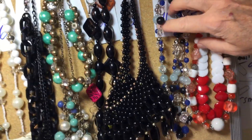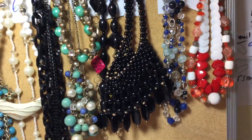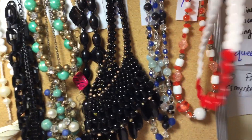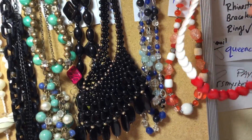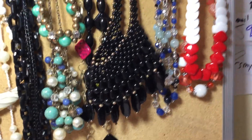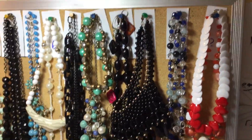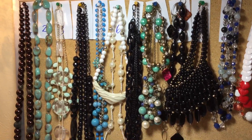Number eleven: bib-like necklace, blacks and blues, several strands — beautiful. Number twelve: you've got this orange color with some metal spacers, and this very unique flat red and white. That's number twelve.